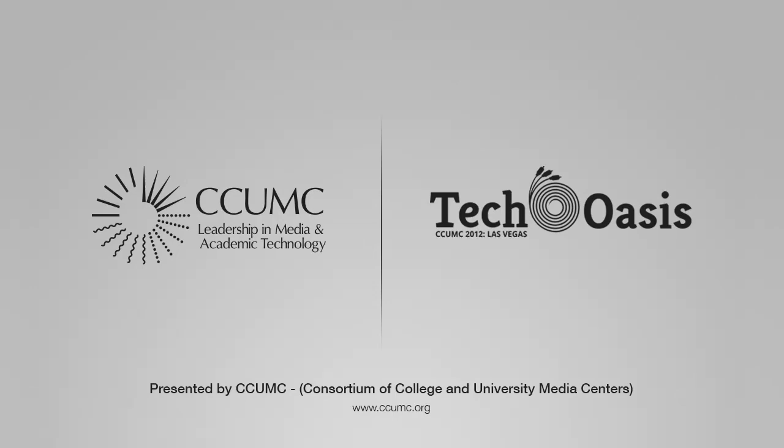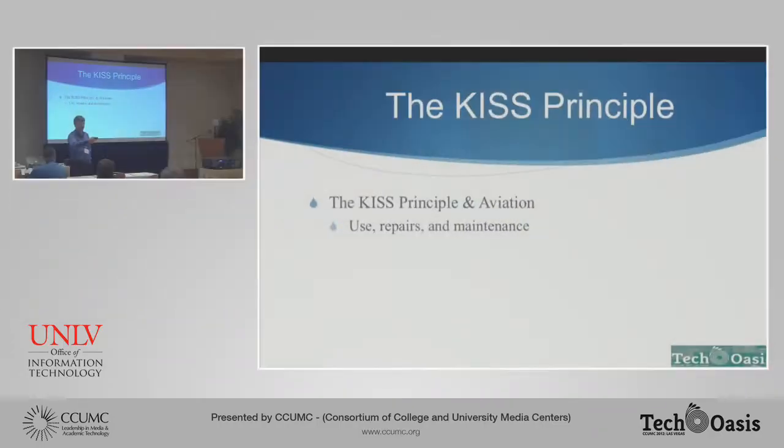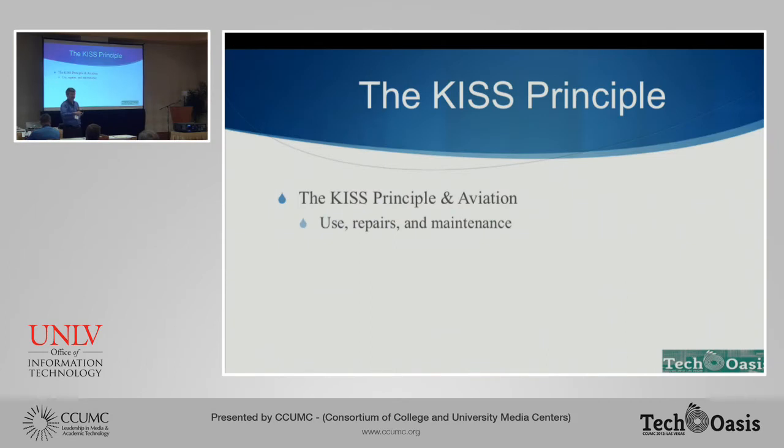Closing speed on airplanes that are out there — if you need to take evasive action, you need to be able to understand how to do it quickly. When we're talking about classrooms, obviously we don't have to worry too much about our classroom slamming into the side of a mountain, but we do have to worry about making sure that our faculty can do the things that they need to do quickly and easily.